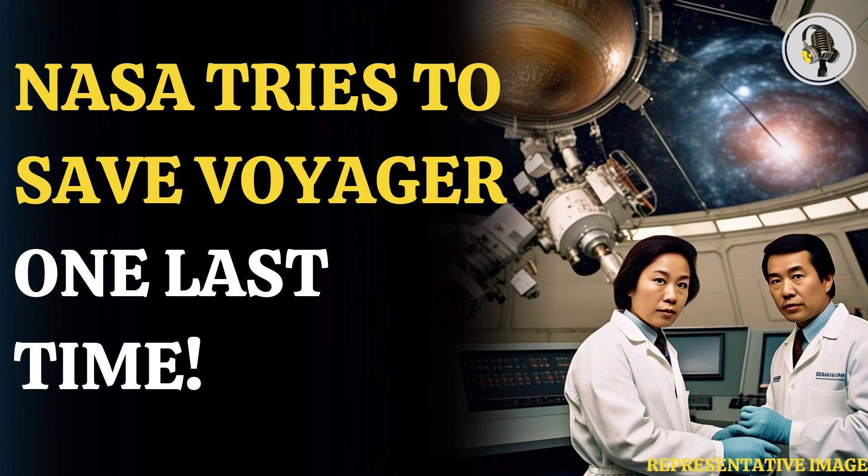"The Voyagers have been deep space rock stars since launch, and we want to keep it that way as long as possible," said Suzanne Dodd, Voyager project manager at JPL, in a statement. "But electrical power is running low. If we don't turn off an instrument on each Voyager now, they would probably have only a few more months of power before we would need to declare the end of the mission," the statement added.